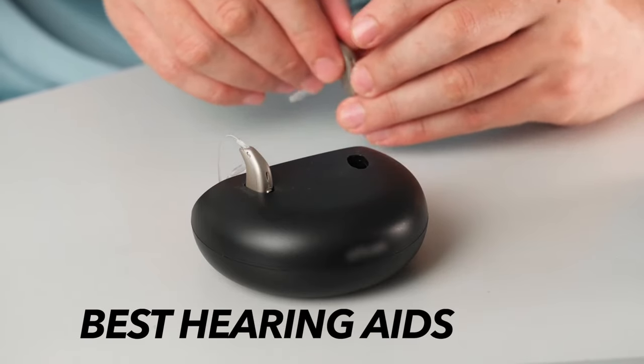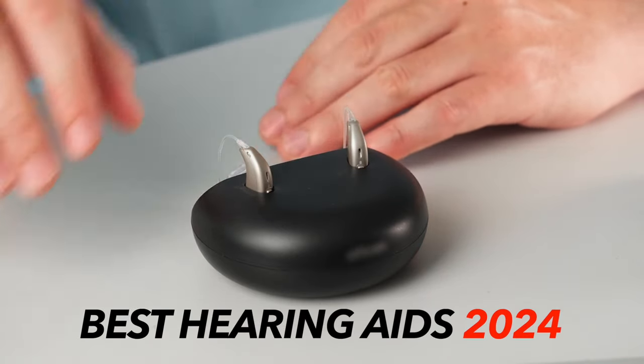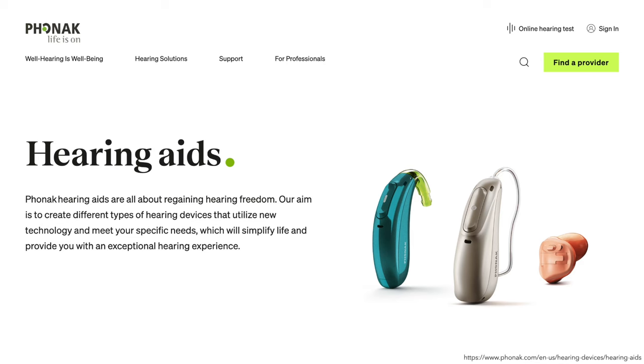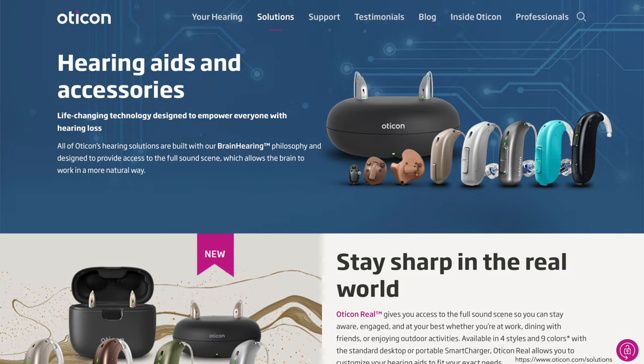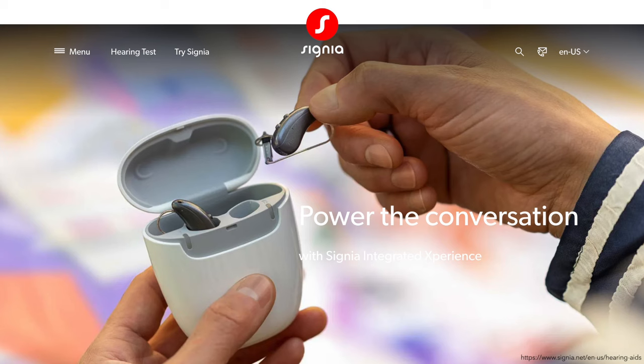In this video, we'll discuss the best hearing aids of 2024 from the six top brands: Phonak, Starkey, Widex, Oticon, ReSound, and Signia.